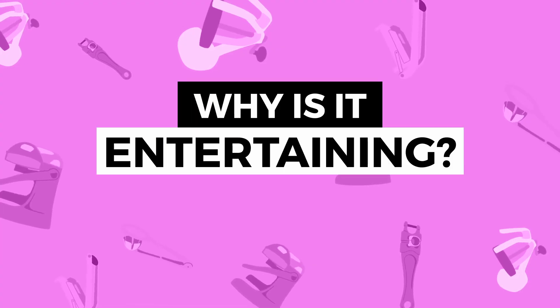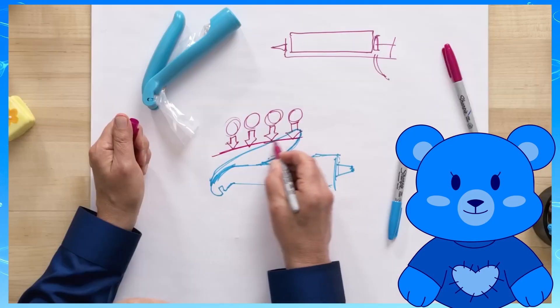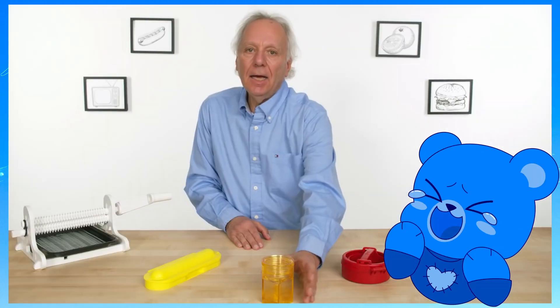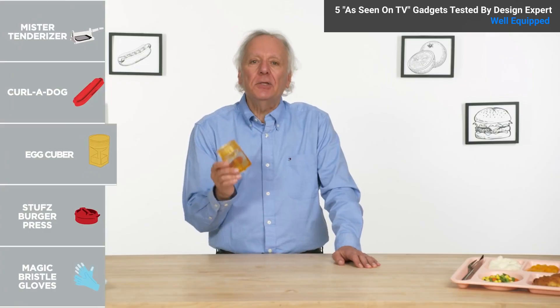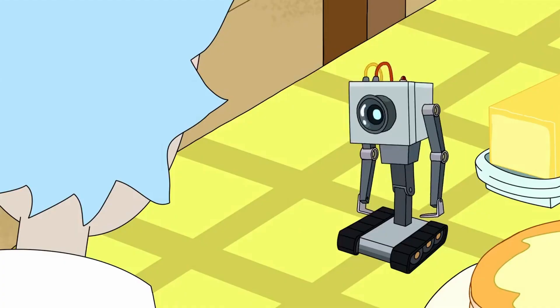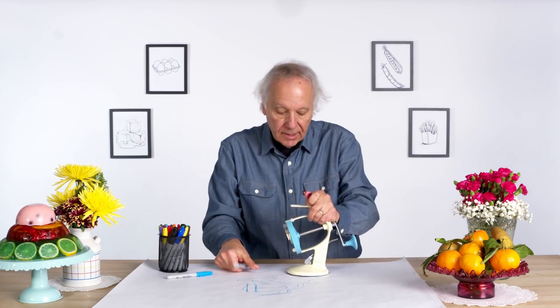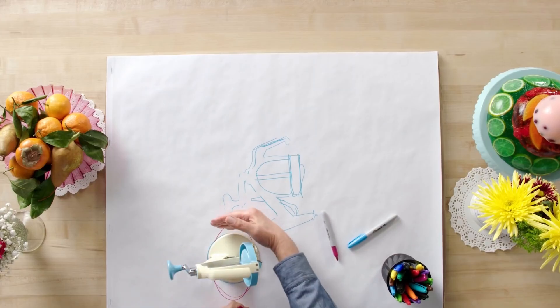Although he's an expert in design and kitchen gadgets, it doesn't just take expertise to be a good host — he also has to be entertaining. Dan's reviews are very informative, but he keeps your attention by keeping everything light-hearted. Whenever he explains what a product does, he says it's the product's 'purpose in life' — like 'its purpose in life is to take your egg-shaped hard-boiled egg and turn it into a cube.' He doesn't give a bunch of technical terms and explains his opinions in a very concise way.